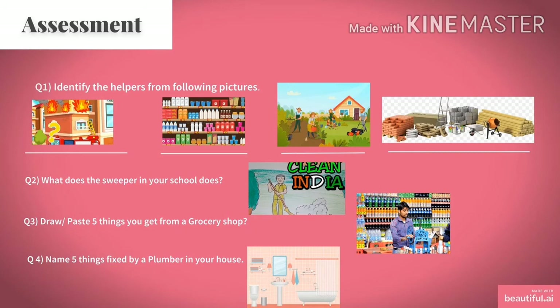Now it's time to see what you have learnt in today's class, so we come to the assessment section. Question 1: Identify the helpers from the following pictures — go through the slides again and identify each helper. Question 2: What does the sweeper in your school do? You all have noticed the sweeper working hard to keep your school clean — write the duties of the sweeper. Question 3: Draw or paste 5 things you get from a grocery shop — draw or paste any 5 items which you purchase from a grocery shop.